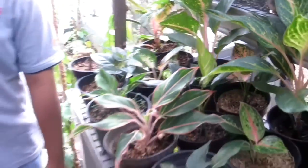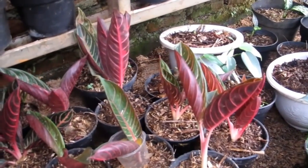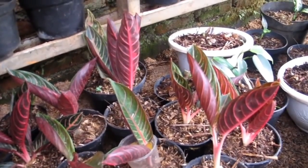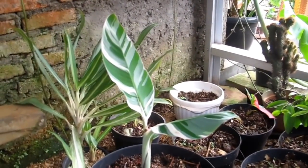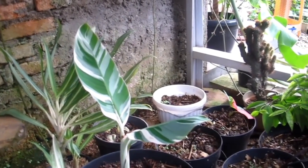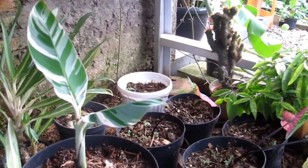Aglo koleksi akan dijual sekitar satu minggu lagi — kisaran Rp200.000 sampai Rp350.000. Di belakang ada Musae (pisang variegata) — harganya Rp2.500.000, 2 daun OTW 3.